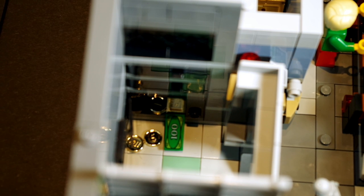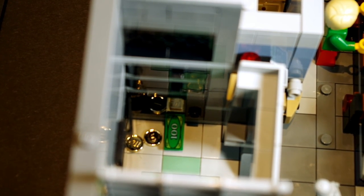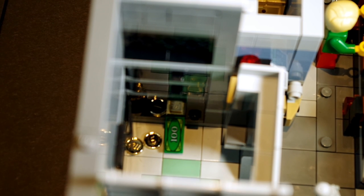One of the downsides to this set is that it is incredibly cramped — it's really difficult to get access to these nooks and crannies, and particularly the safe at the bottom, I found it really hard to get my hand down there.